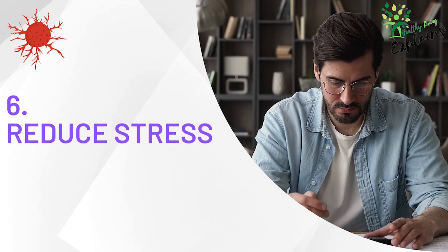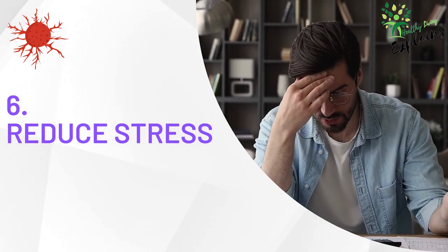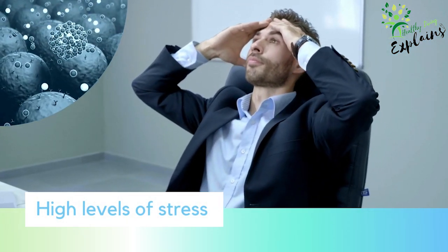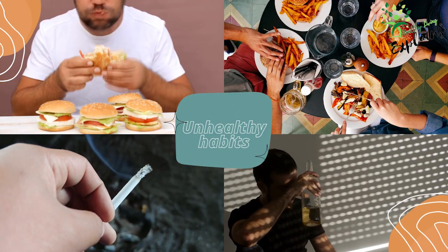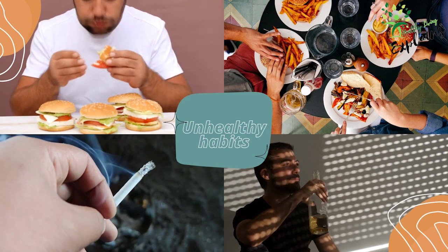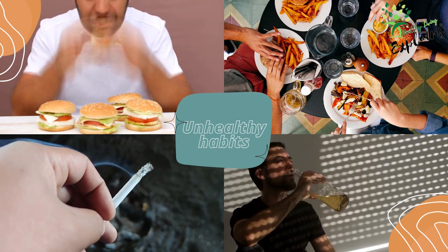Tip 6: Reduce stress. Chronic stress can negatively impact your overall health and increase your risk of various diseases, including cancer. High levels of stress can weaken your immune system, making it harder for your body to identify and eliminate cancer cells. Moreover, stress can lead to unhealthy habits such as overeating, smoking, or excessive alcohol consumption, which are all linked to an increased risk of cancer. Be sure to check out the previous video about how to manage stress.